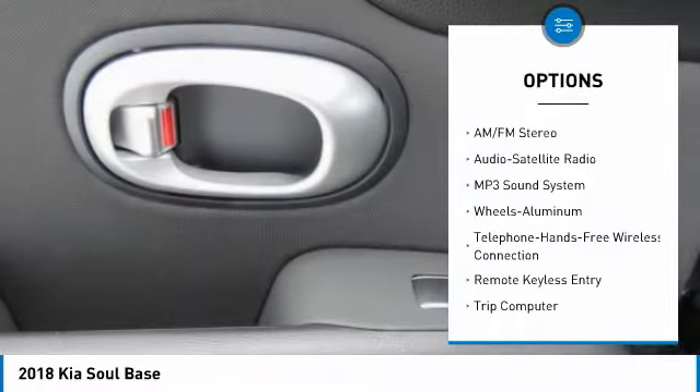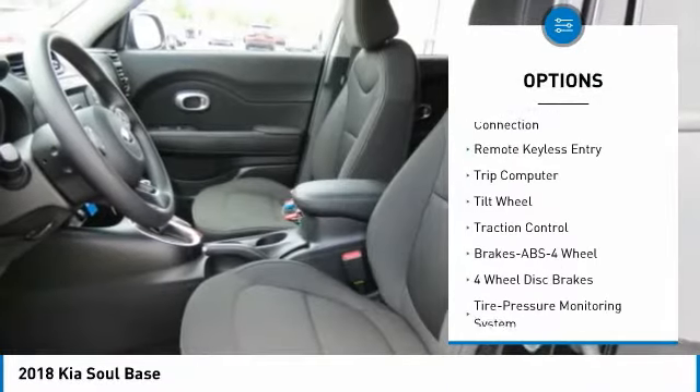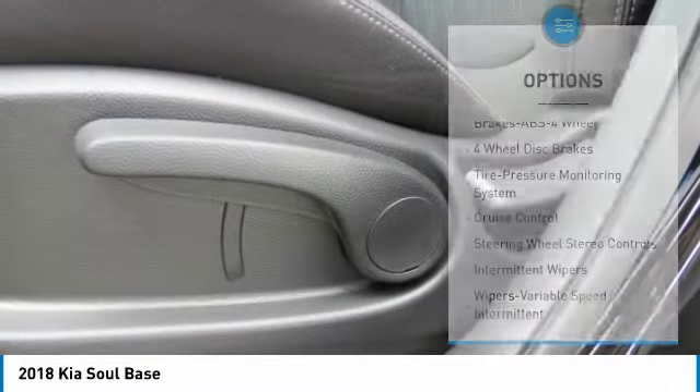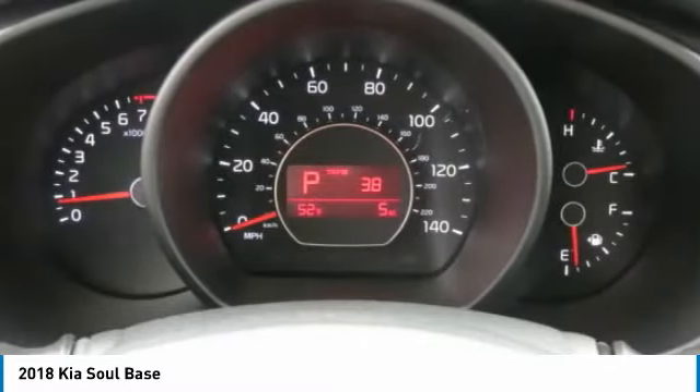Anti-lock braking system, traction control, Bluetooth wireless data link for hands-free phone, air conditioning, power steering, cruise control, aluminum wheels, FWD, AM-FM stereo radio, rear defrost.